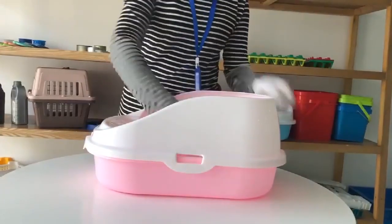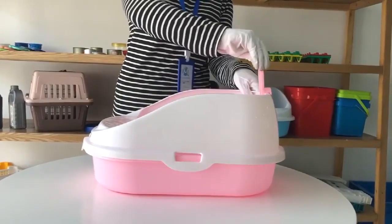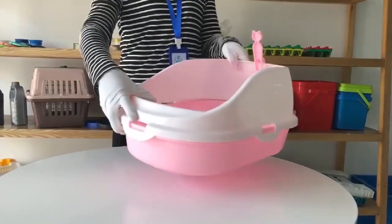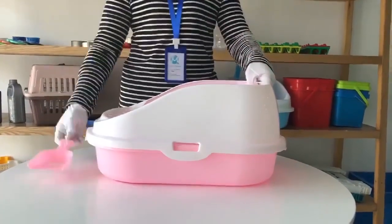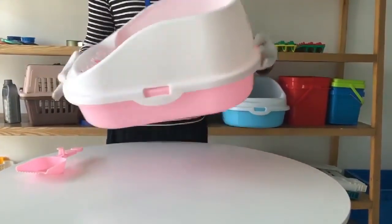By one chiming packaging semi-close type cat litter box, you will get a free scoop. Large quantities in stock in multi-colors. The most notable features are semi-close, large-spaced, and splash-proof.